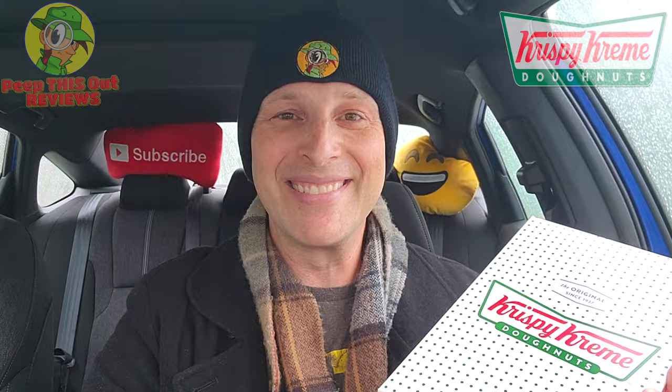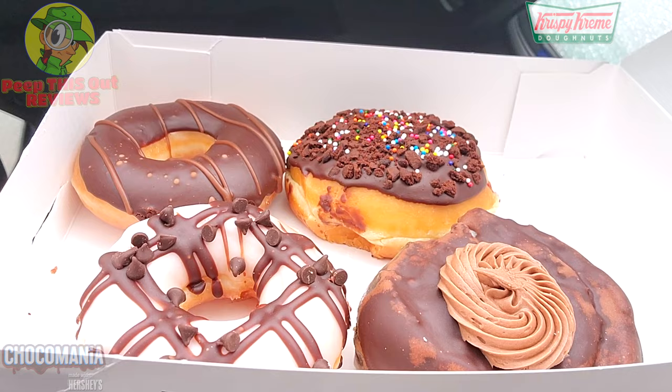Stay frosty! This definitely doesn't smell like the usual chocolate icing you get at Krispy Kreme — this really smells like the high quality, good stuff from Hershey's. Just look at the presentation, this is looking pretty awesome. The aroma is very strong in that Hershey's department right now, a lovely situation indeed.